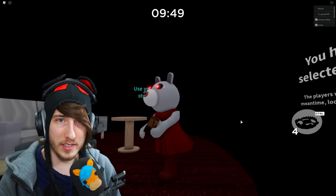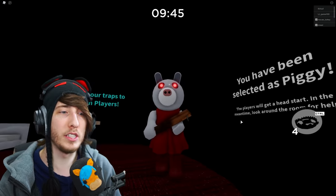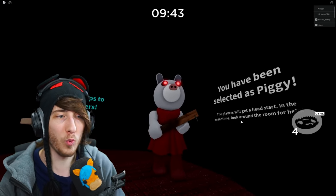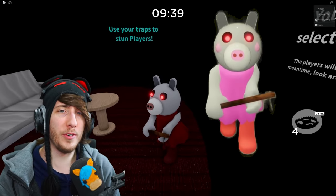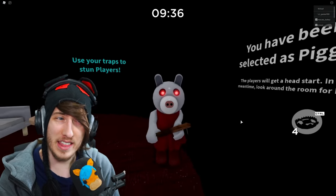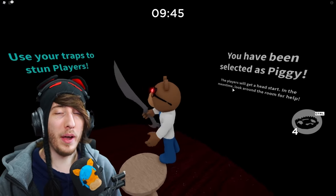Here we are with Daisy. Daisy was a pretty basic skin before and she's still pretty basic — the dress color has just changed. She is now wearing a red dress instead of the previous purple. Everything other than that seems to be the same.